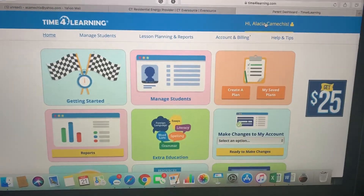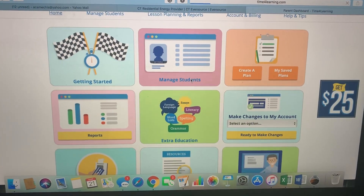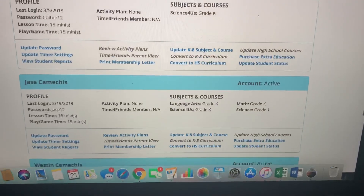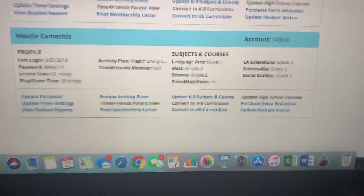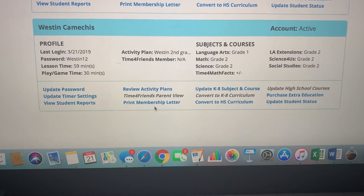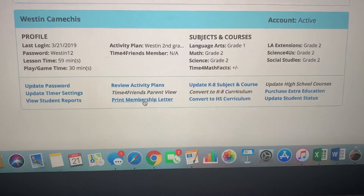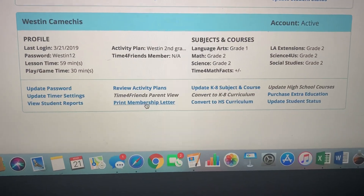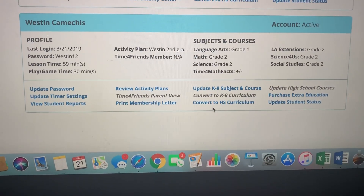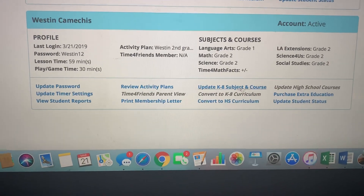This is what my parent portal looks like. I have all three of my oldest kids on here — Colton for pre-K, Jace for kindergarten, and Weston who does it full-time. From here you can print out a membership letter to show that your child is enrolled and doing classes, update courses, convert to high school curriculum, and purchase extra educational stuff like those language add-ons I mentioned.